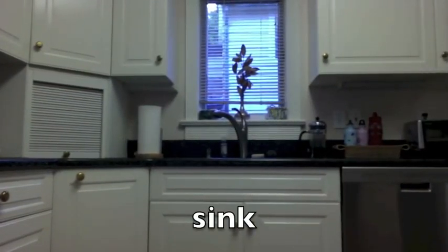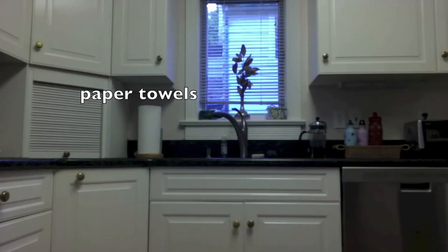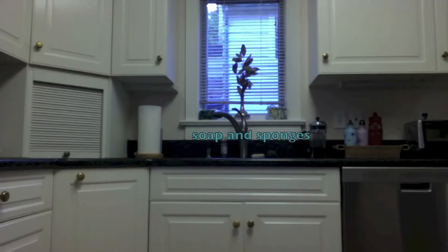And we come to the sink. On the sink, we have a faucet in the middle, and then there's paper towels on the side, as well as some soap and sponges that are used for washing dishes.